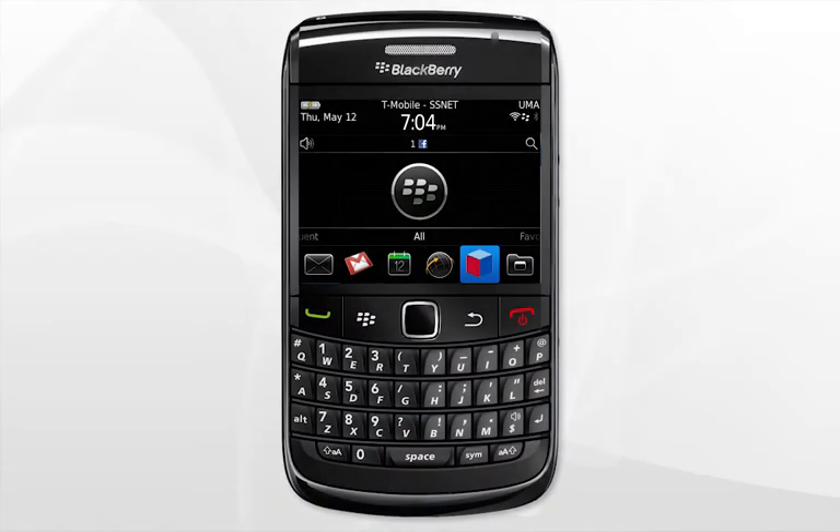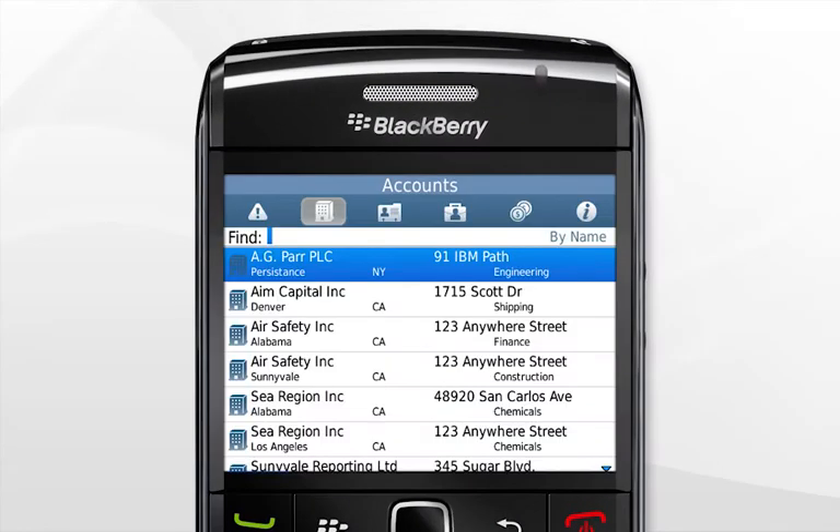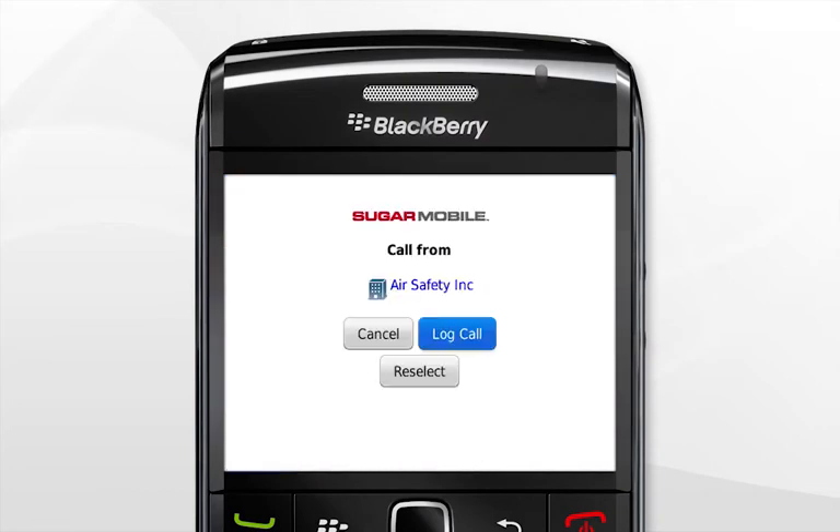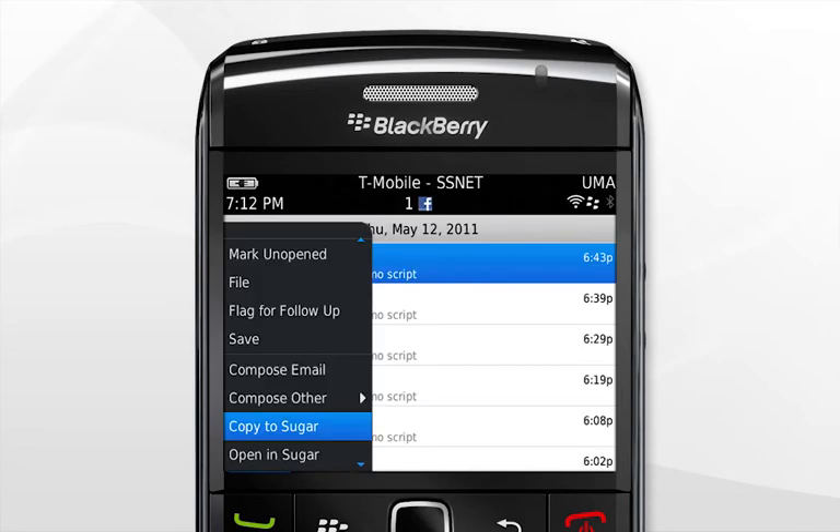With Sugar Mobile Plus for Blackberry, you can rapidly search your accounts, check for new leads, log both incoming and outgoing calls, and send follow-up emails, which you can archive in Sugar.